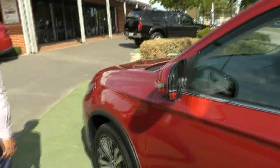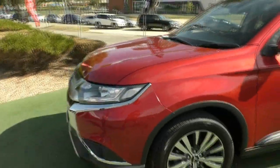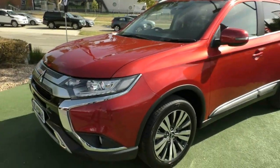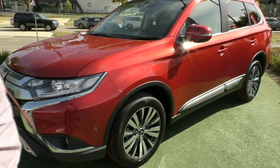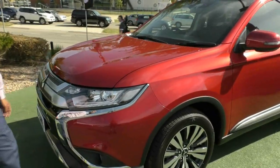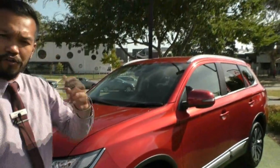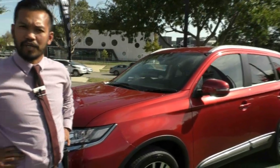Coming around to the side of the car, looking at this car itself — it's a beautiful, fantastic red color. Really great for the eye. You can always tell it's your vehicle when you own this car. I'm going to go through the engine size and the heart of the actual car itself.